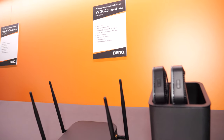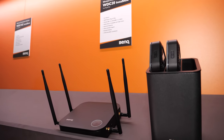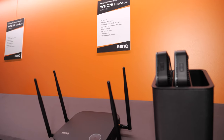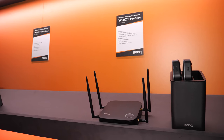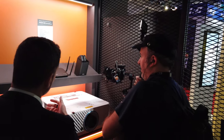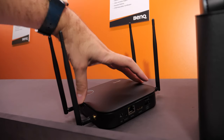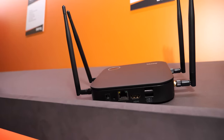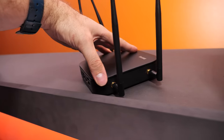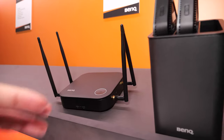The latest generation is the WDC20. This one has additional features: you can split the screen into four to have four different images. You also have the possibility to install an application on Android phones to cast your content directly from a phone or tablet. And it's also compatible with AirPlay, so for iOS systems you can display directly from a tablet or smartphone to the receiver. So it's like Miracast and AirPlay support — yes, for this one.